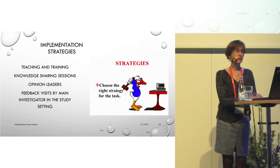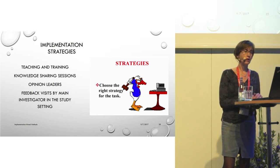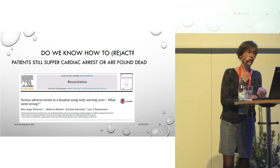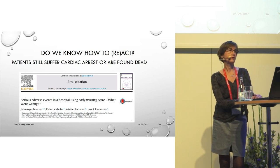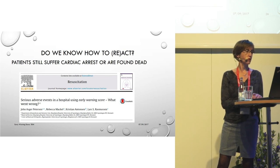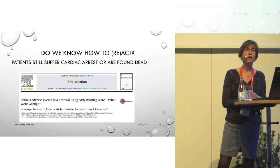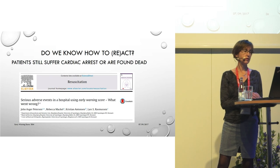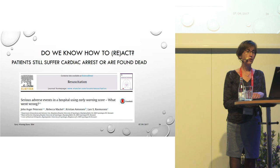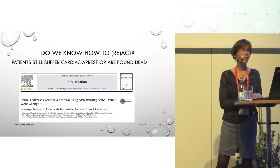During our study, we had the opportunity to pay very strong attention to implementation strategies and to teach frontline staff why paying attention to deviating vital parameters and high early warning scores is so important. The strategies we made use of included teaching, training, sharing knowledge, and feedback visits. However, in everyday practice, you cannot always devote that level of attention to implementation. This may be why researchers from another Danish university hospital, who also implemented the early warning score, found that their patients still suffered cardiac arrest or were found dead — due to poor compliance to the escalation protocol by both nurses and physicians.